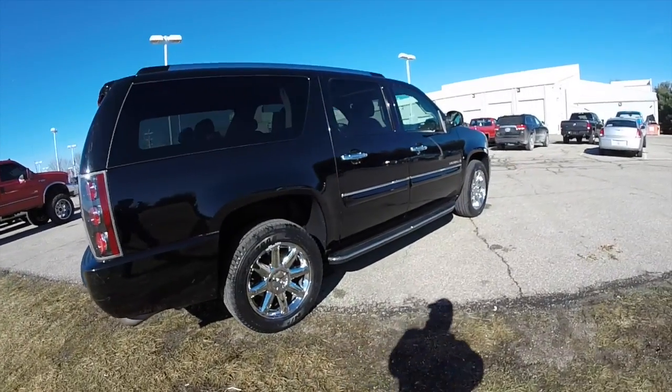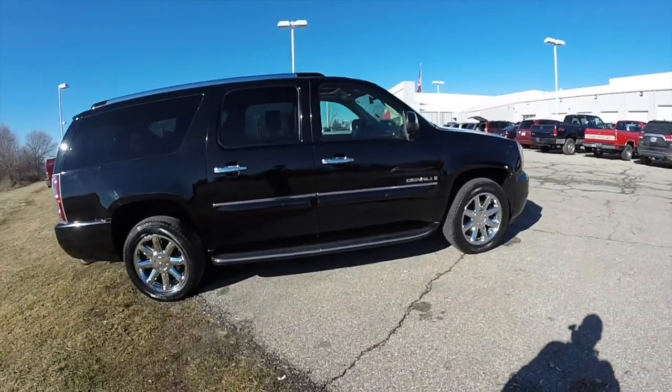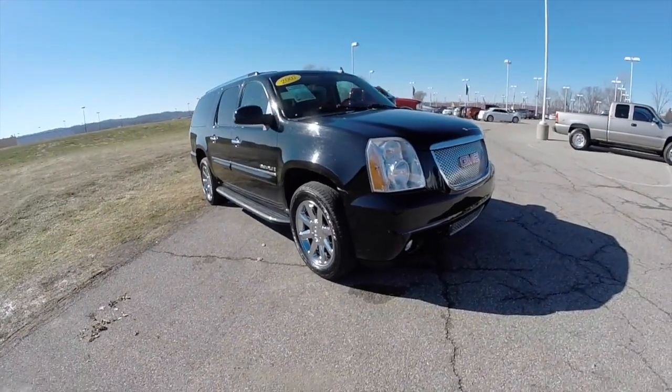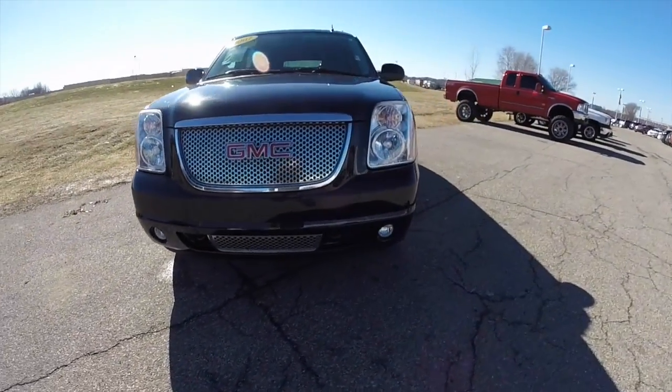This concludes our quick walk-around look at this 2007 GMC Yukon XL Denali. If you have any questions or would like to see this vehicle, please contact our showroom — one of our friendly sales staff will be more than happy to answer any questions you may have. And as always, thanks for watching.